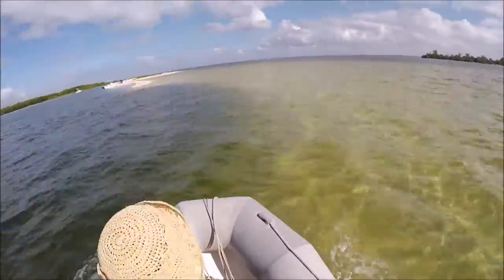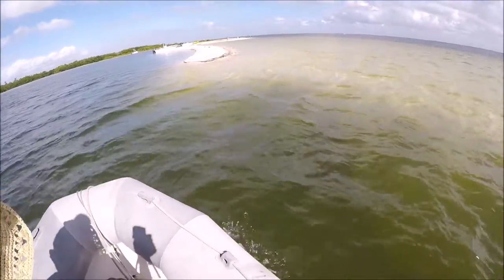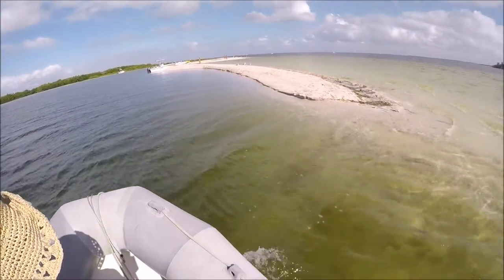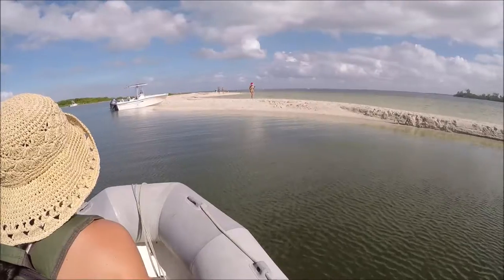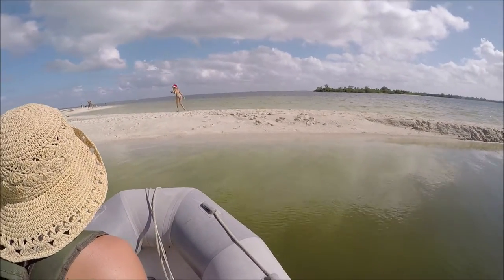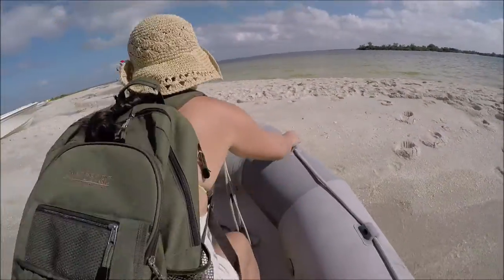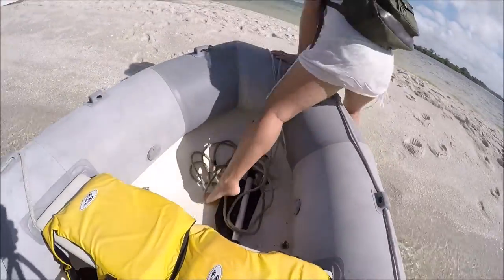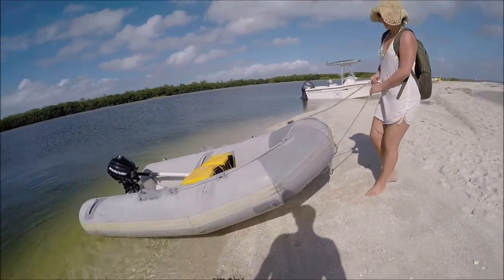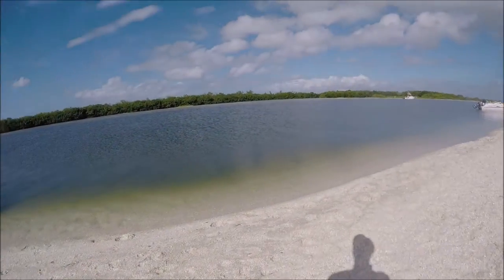This video picks up where we left off at the Pelican Bay Anchorage. This is by far the best anchorage we have found on the southern Gulf Coast of Florida. There are a lot of protected beaches and small islands to explore.